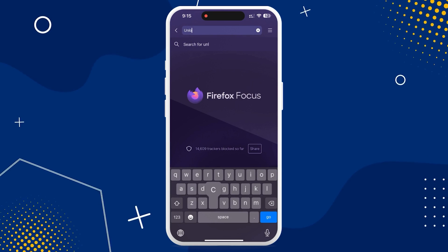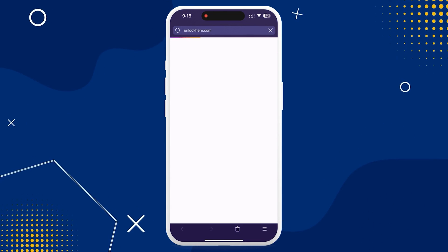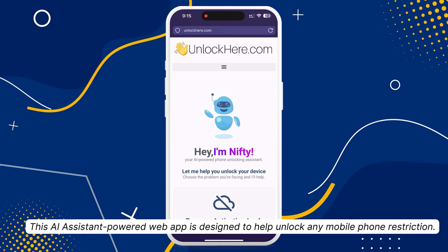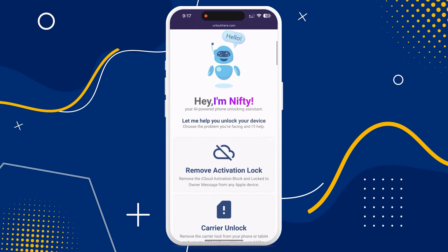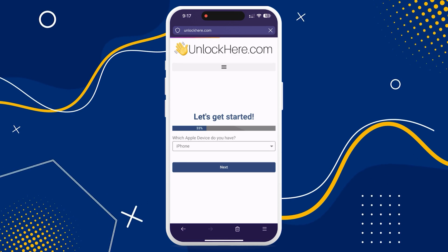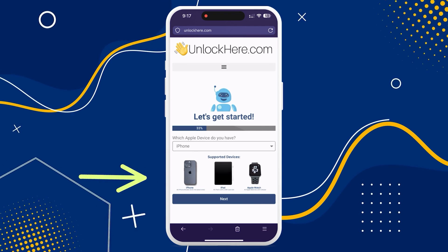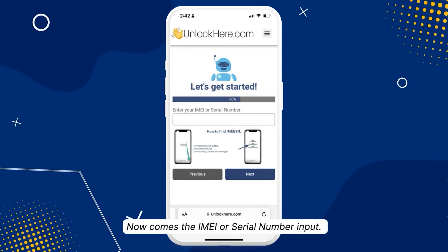Alright, let's dive straight into the steps. To kick things off, you'll want to hop onto unlockhere.com, whether on your phone or computer. This site uses AI to help you unlock any restrictions on your mobile device. On the site, you'll meet Nifty, the helpful AI bot. Let Nifty know you're here to unlock an iCloud lock by clicking on Activation Lock. Once you're there, select the device you're dealing with — in this case, we're going with an iPhone, but feel free to pick an iPad or Apple Watch if that's what you have.